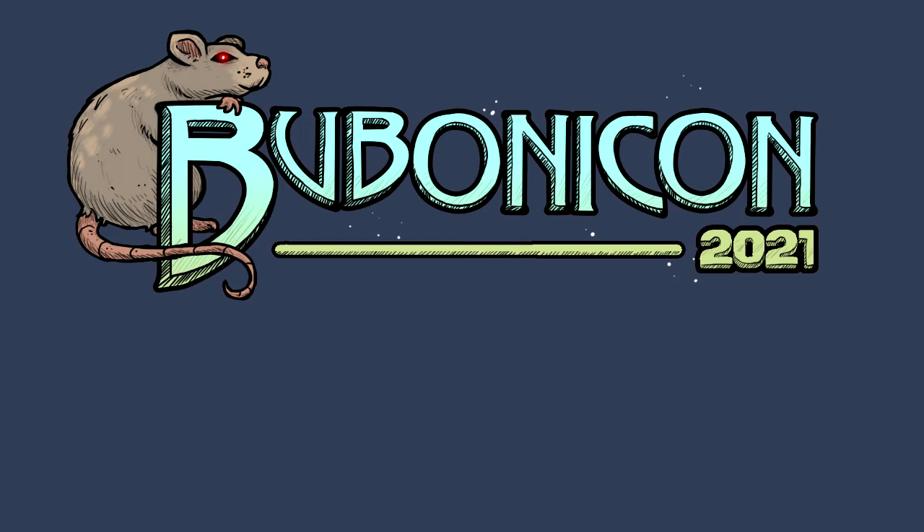Welcome back to Bubonicon 2021. Today we have a science talk by Cordelia Willis. So Cordelia, please take it away.